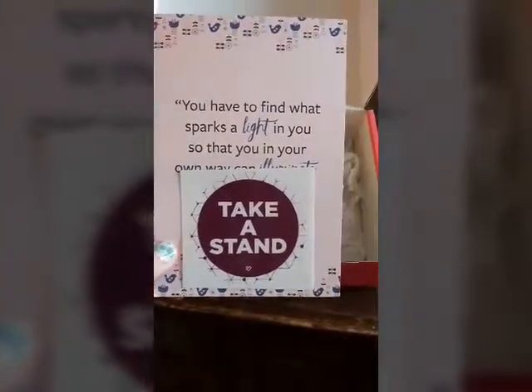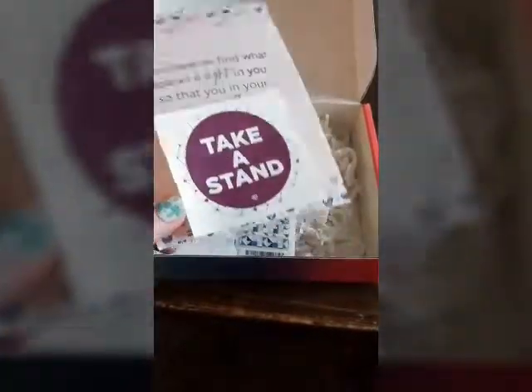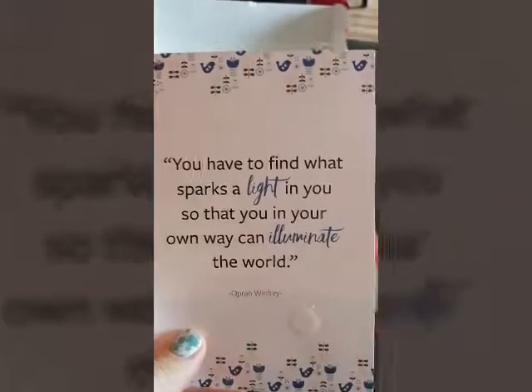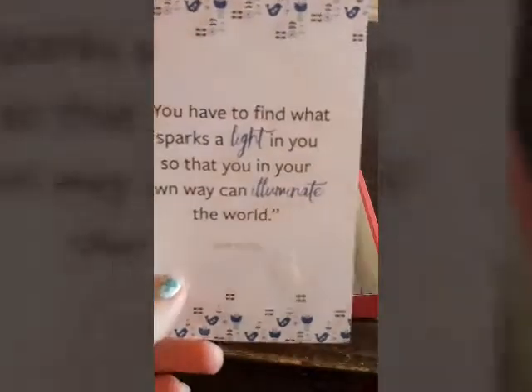A sticker. Love this sticker — love what it says. And it just peels right off. This quote is by Oprah Winfrey. You can read it there.